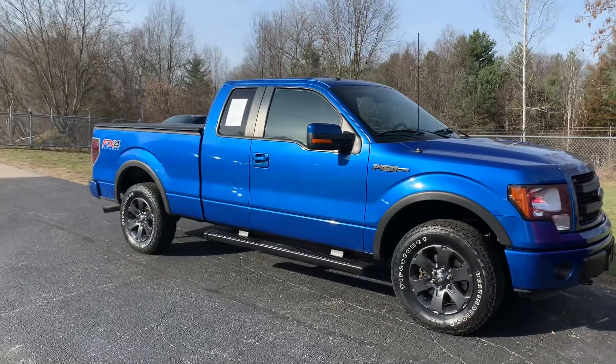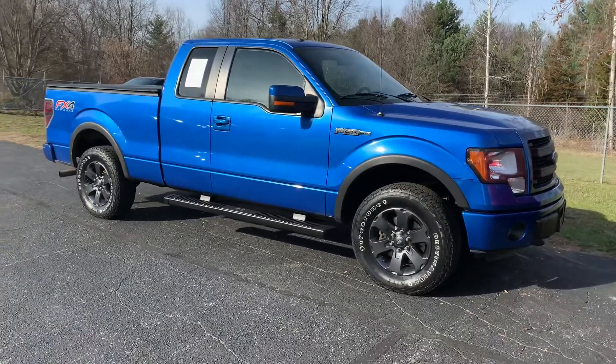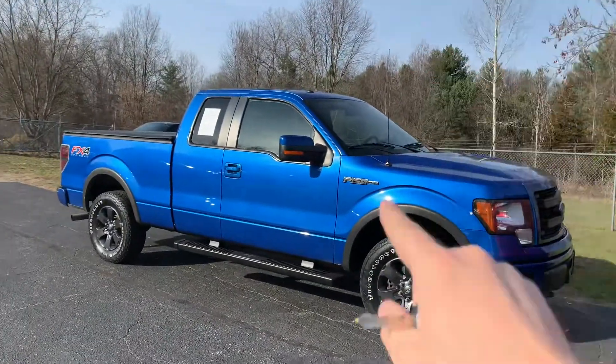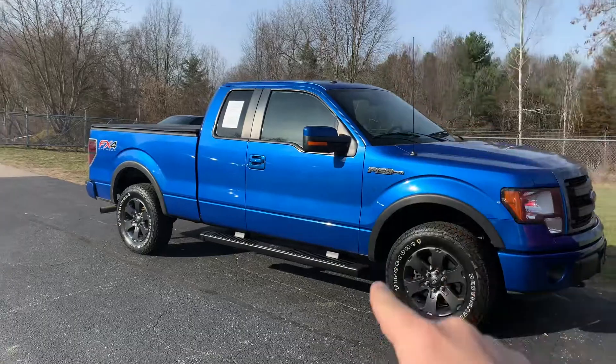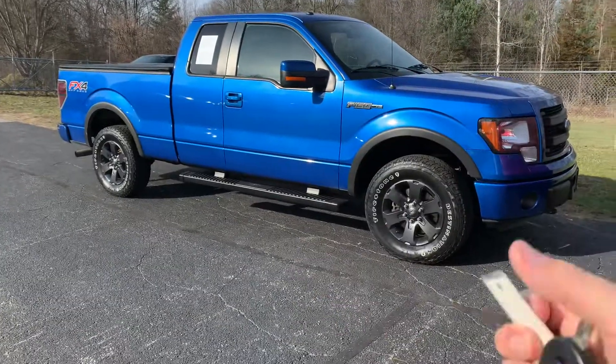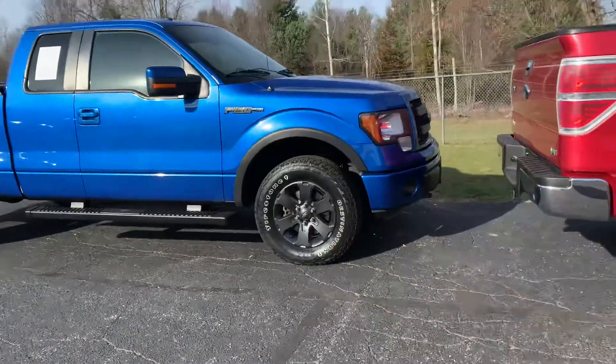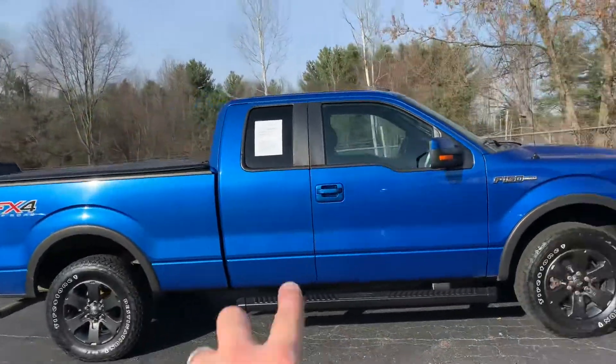Ladies and gentlemen, boys and girls, cats and dogs — I don't have an XLT for you. I've got a 2013 FX4 Super Cab. This is a rare bird. One set of keys with remote start. It's a Super Cab FX4, not a Super Crew. It's a Super Cab.